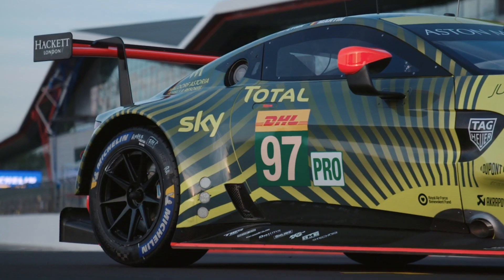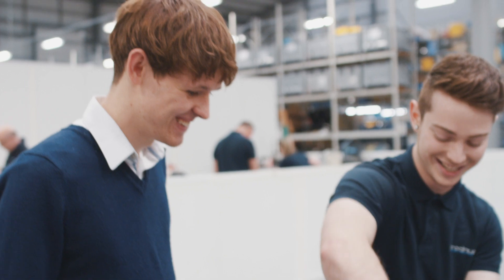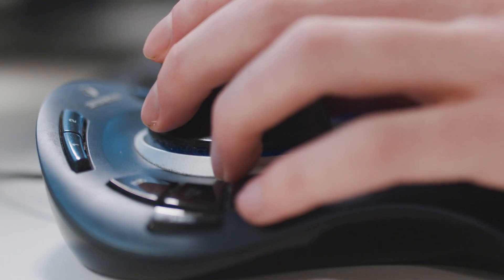I always thought I wouldn't be able to be an engineer because of the maths side of it, and I was quite surprised that once I actually took that risk and went for it, the maths is quite a small part of engineering. If you're a problem solver, you can do it.